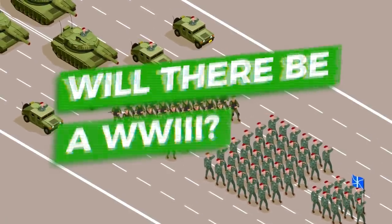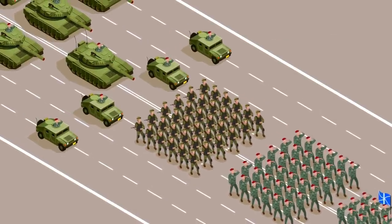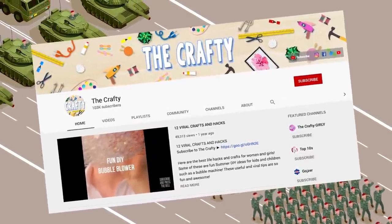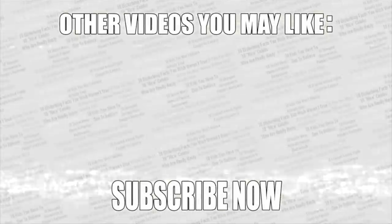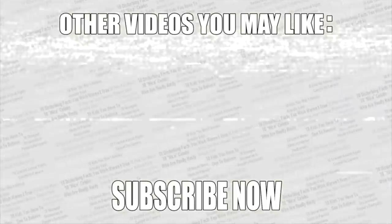But now it's time to make your voice heard — do you think we'll ever have WW3, or will we have world peace? Vote in the poll in the top right corner. If you want to see more amazing videos, check out my second channel — there'll be a link on screen. As always, thanks for watching. Check out some more videos on screen, leave a like if you enjoyed, and if you haven't already, subscribe to Top Tens.